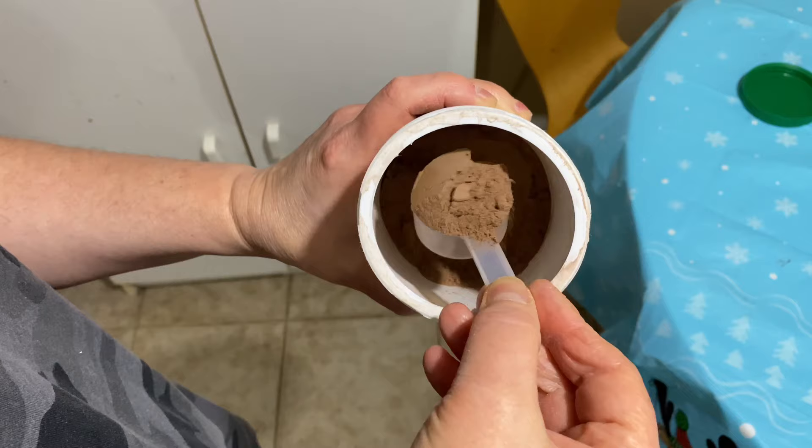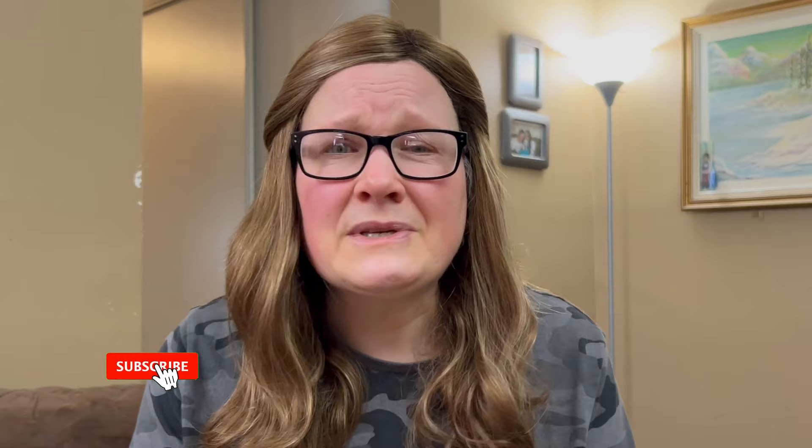One product that's not specifically geared to menopausal women, but that I have been trying for the last few months and believe is making a difference, is collagen. I was skeptical for a very long time, but finally decided to give it a go, and I do believe it is making a dent in my pain levels. So if you haven't tried collagen yet, it may be worthwhile.